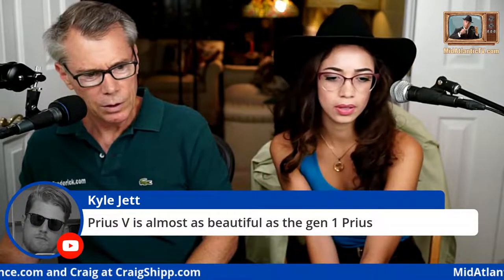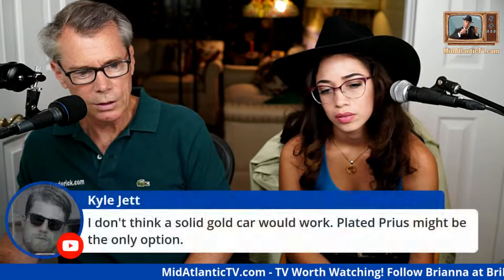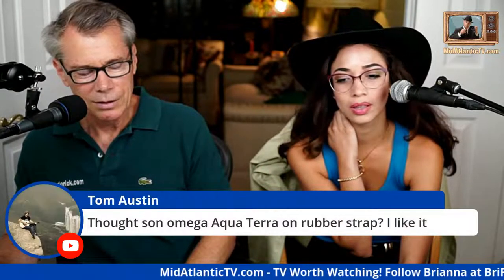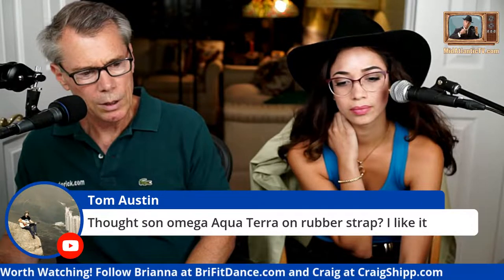Would I rather own a Day-Date or a yellow gold Sub? Day-Date — though I like the subs too. I don't buy plated things, only solid 18-karat gold or bust. Derek, when is Steve having events? Watch the last live stream — I had it on the ticker the whole time.